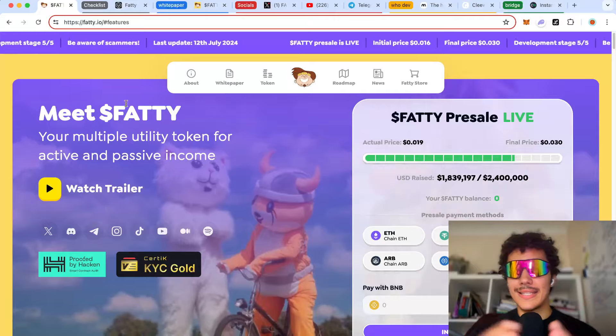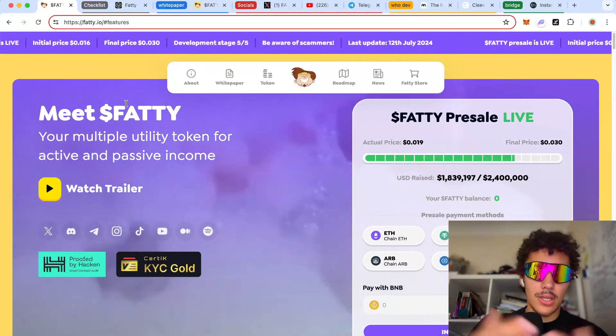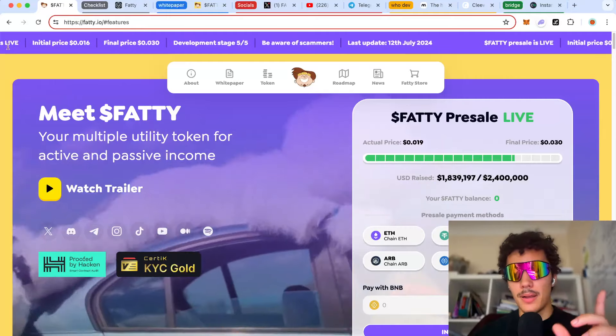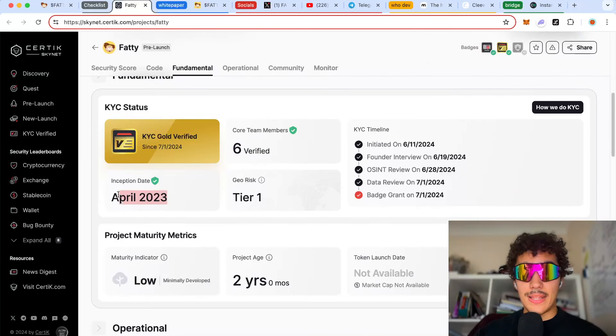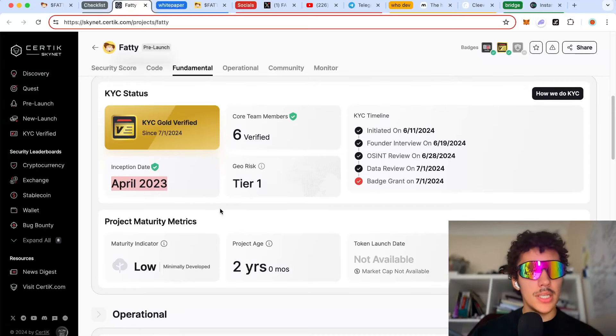Quickly going through the checklist — you guys already know I like to cover this, especially with meme coins. Solana has really raised the standard because of so many evolved scams. This project does have a KYC and a code audit, which is absolutely beautiful. They have six verified members, and their development started in April 2023, so they've actually been building for a while. It's super bullish to see they're not rushing it — they want to time it with alt season, roughly around Q3-Q4.